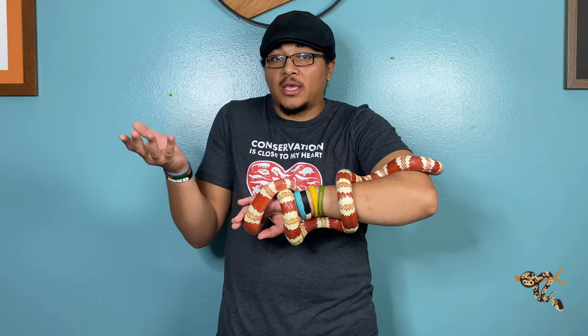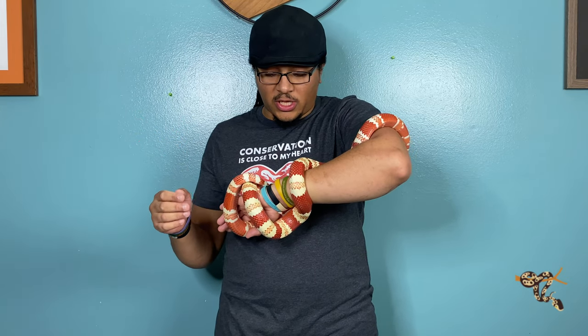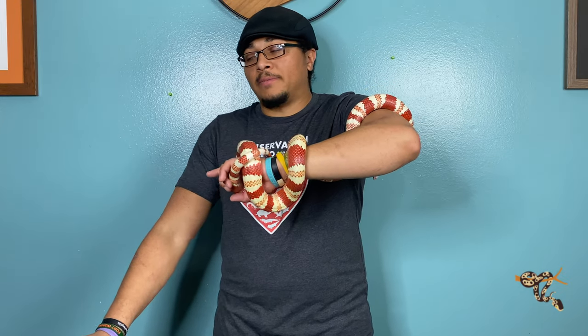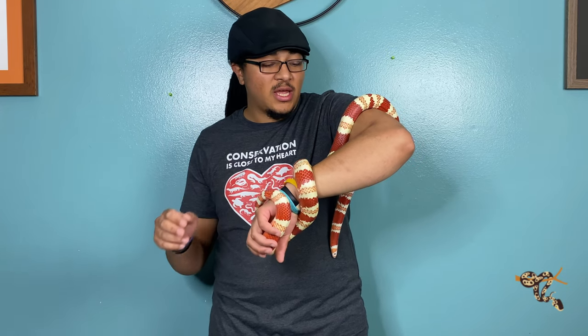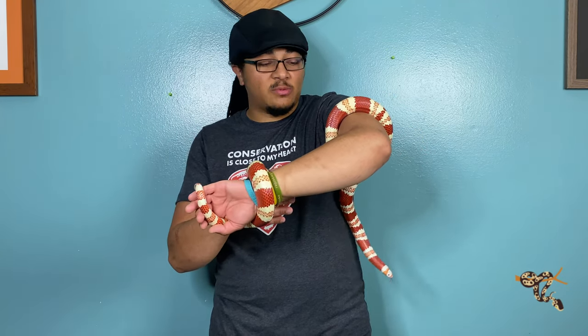She's a little chilly, but she'll warm up now that she's against a warm body. There are over 40 species of king snakes, which include the milk snakes, and of those milk snakes there are, I think, 22 or 24 subspecies of milk snakes.